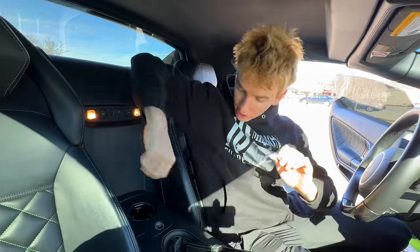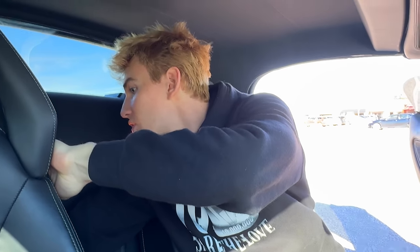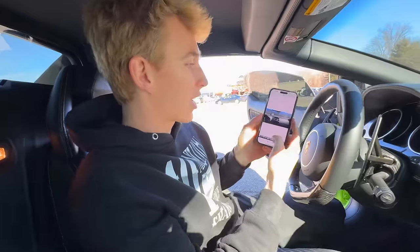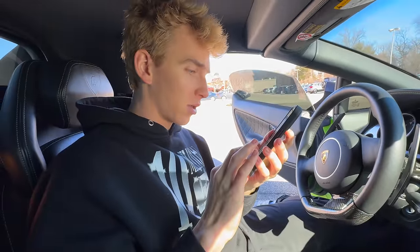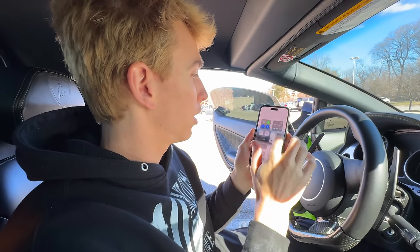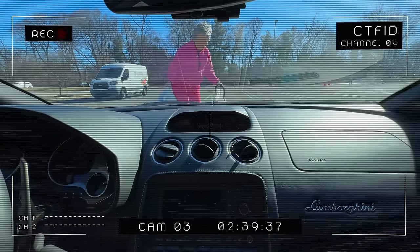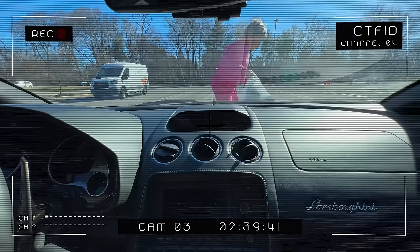It detected it! The dash cam records onto an SD card. The hard drive is behind the seat and as long as the Wi-Fi works I can AirDrop it here. We got the footage — it's in the parking lot. Let me zoom to where the motion detection was triggered. I can't really see it clearly — can you make it bigger? Look at this — this might be our culprit: this lady right here.